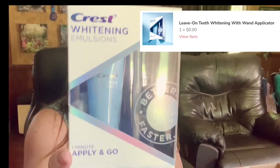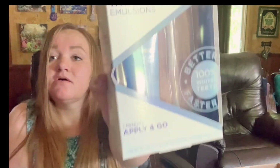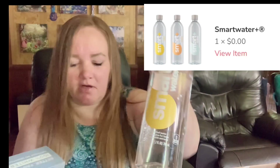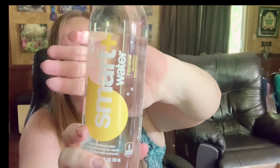This was one of the free items they're offering, and it is actually the apply-and-go one-minute first-ever hydrating whitening treatment. This was complimentary, and there should be a bottle of water in here too. Yeah, there it is. These are add-ons that you can do for free. And this is Smart Water — lemon, Renew Dandelion with lemon extract.